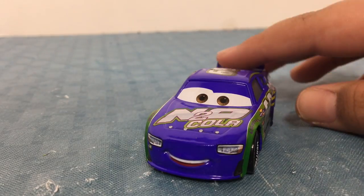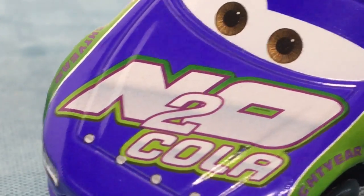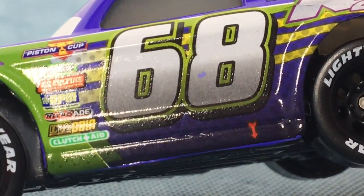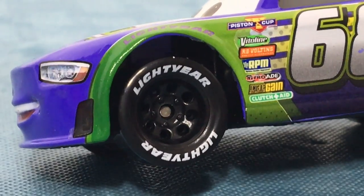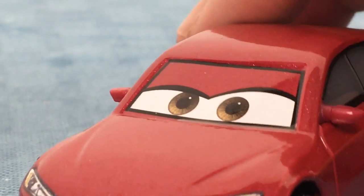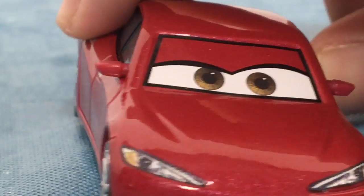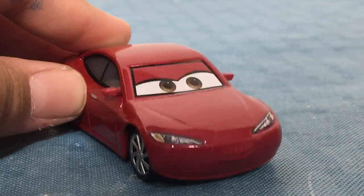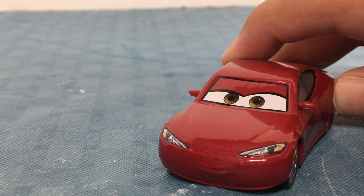Here is Parkster Braxton. He races for Into Ocola. He is number 68, has sponsors on the side, and races with Lightyear Tires. Here is Natalie Certain. She is an announcer for Racing Sports Network. She can analyze everything on the track, and she is also Chick Hicks' friend.